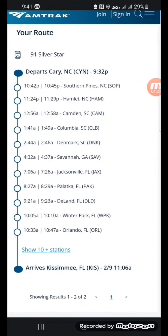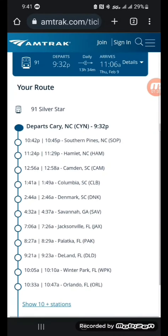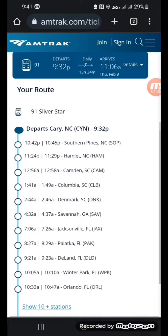This will be our route, these will be our stops, and this should show our progress — so let's keep an eye on this.